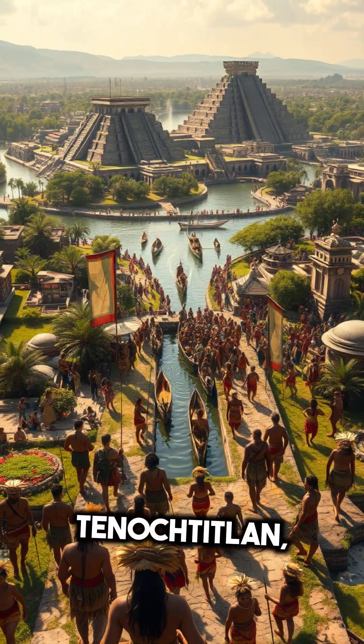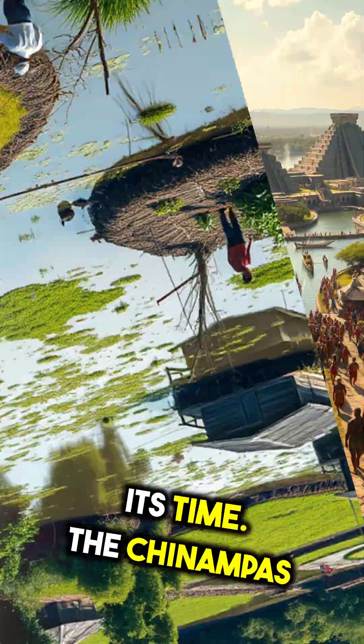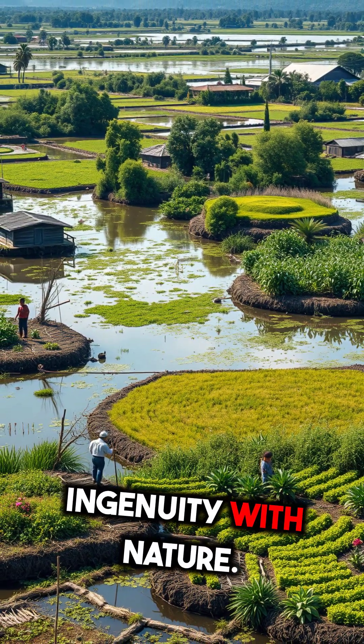This allowed Tenochtitlan, the Aztec capital, to thrive as one of the largest cities of its time. The Chinampas weren't just agriculture — they were a marvel of ecological engineering, blending human ingenuity with nature.